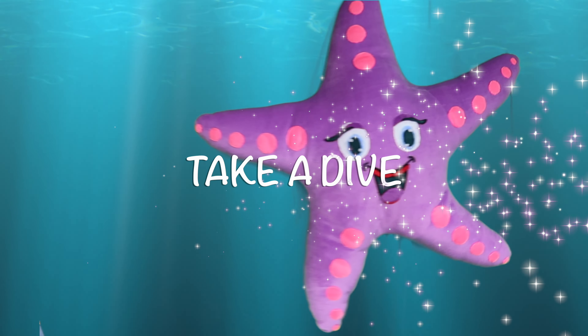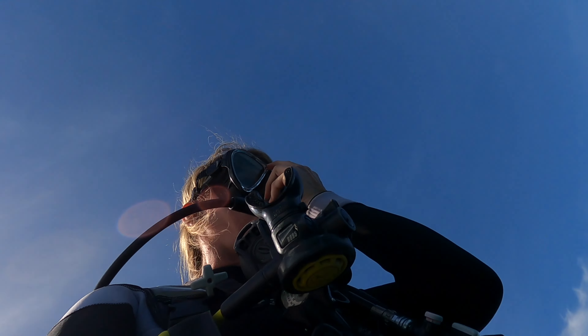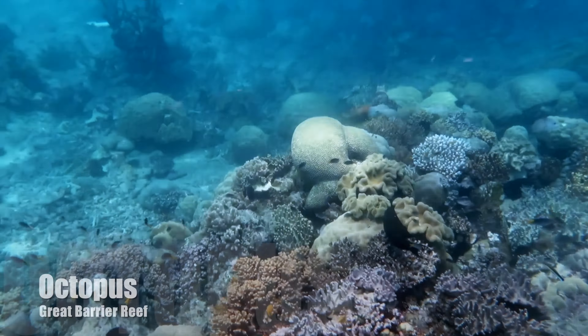Hey kids, I'm Kristen, this is my starfish, and we're the Kristen Starfish show. I got to spend the last 10 years in Australia studying the Great Barrier Reef. They even call me a doctor now. I got to go swimming all the time, got to see sharks and turtles, but my favorite is the octopus. So let's go check out some videos. Hey, meet Ella the octopus!